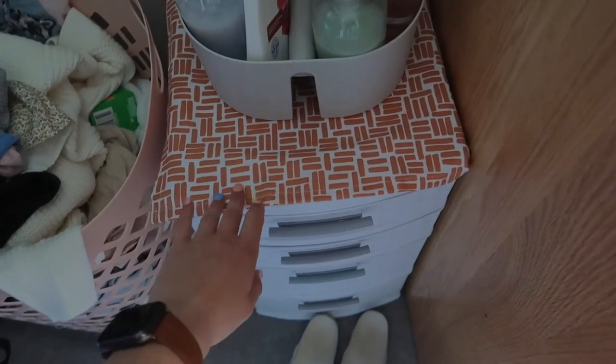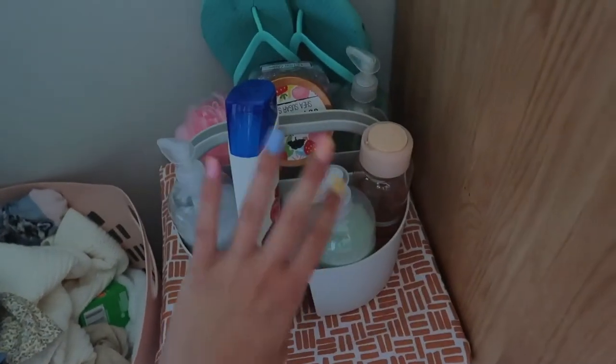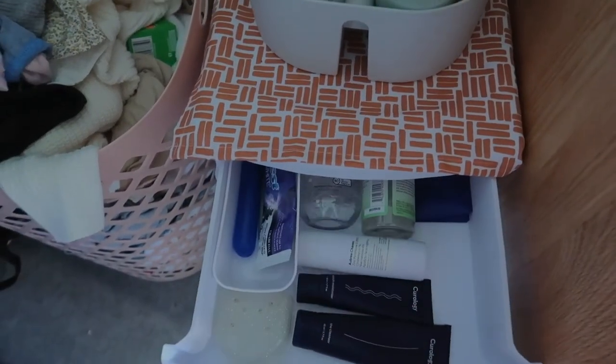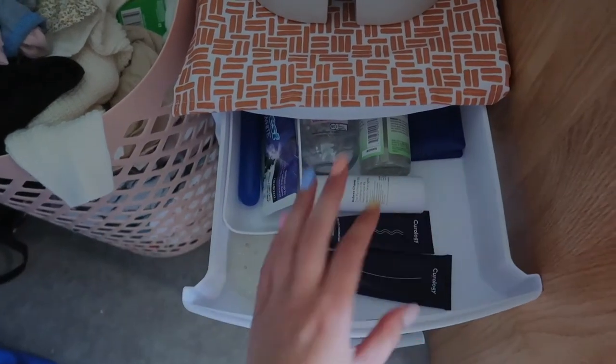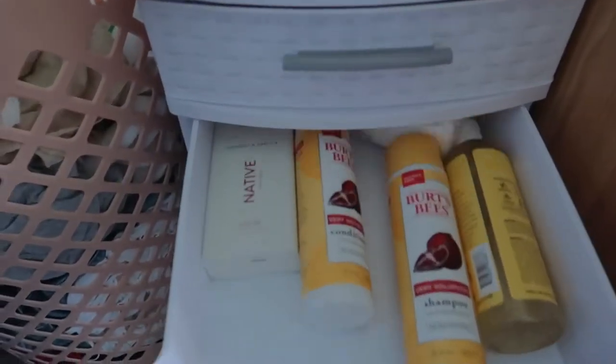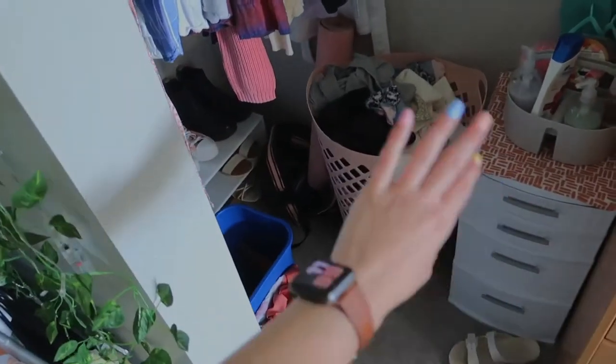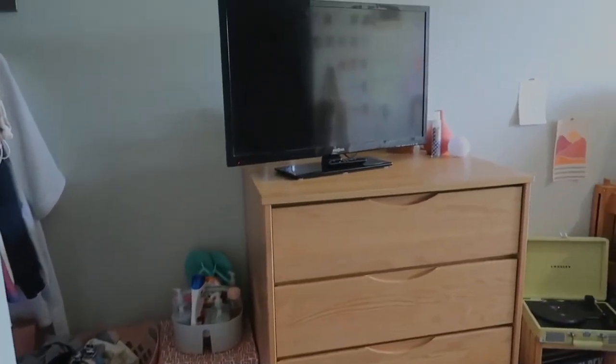I have my bathroom caddy with all my teeth brushing stuff, face wash, extra body wash, hair stuff, period stuff, and my towels — though currently empty because I need to do laundry. These are just my throw-on shoes and I really like them. This is my little closet corner — it's kind of nice because it's tucked away but you can still see it, and it doesn't look bad.